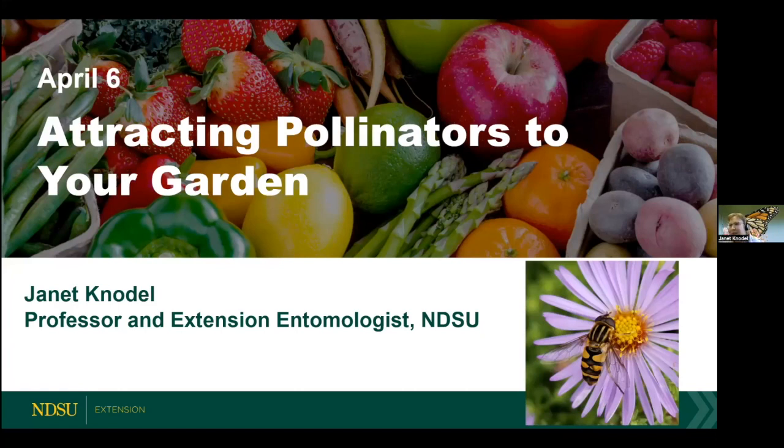Thanks Jan, welcome to the Field to Fork webinar. It's very nice to be here today — especially here in Fargo, North Dakota, we're having some terrible snow and sleet weather, so it's kind of nice to think about gardening and pollinators when we're getting this type of weather. We just seem to be holding on to winter here.